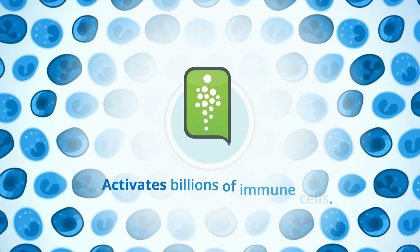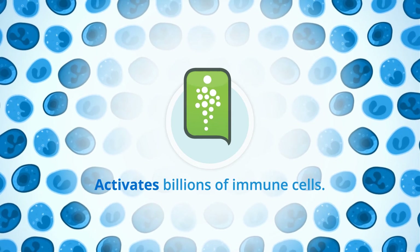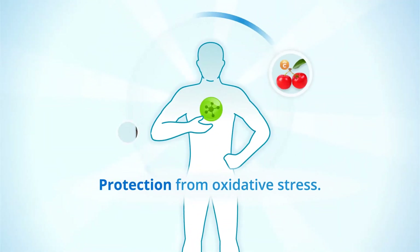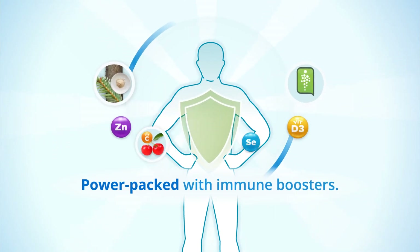Activates immune cells to help strengthen the immune system against health challenges. Protection from oxidative stress to keep the body healthy. Power packed with a select blend of immune boosters.